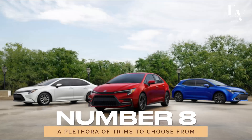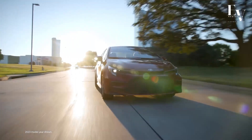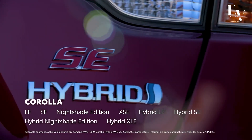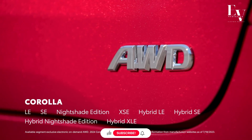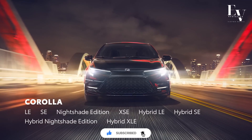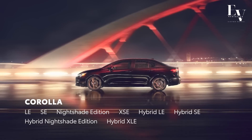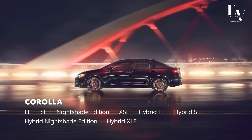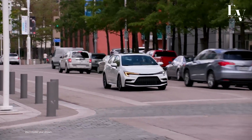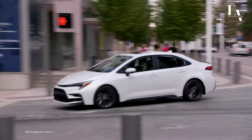Number 8: A plethora of trims to choose from. One of the best things about the Corolla Hybrid is that it caters to different tastes and budgets, thanks to its array of available trims. Whether you're looking for a budget-friendly option with all the essentials or a fully loaded model with all the bells and whistles, there's a Corolla Hybrid for you. Take your pick and customize your ride to suit your preferences — the possibilities are endless.